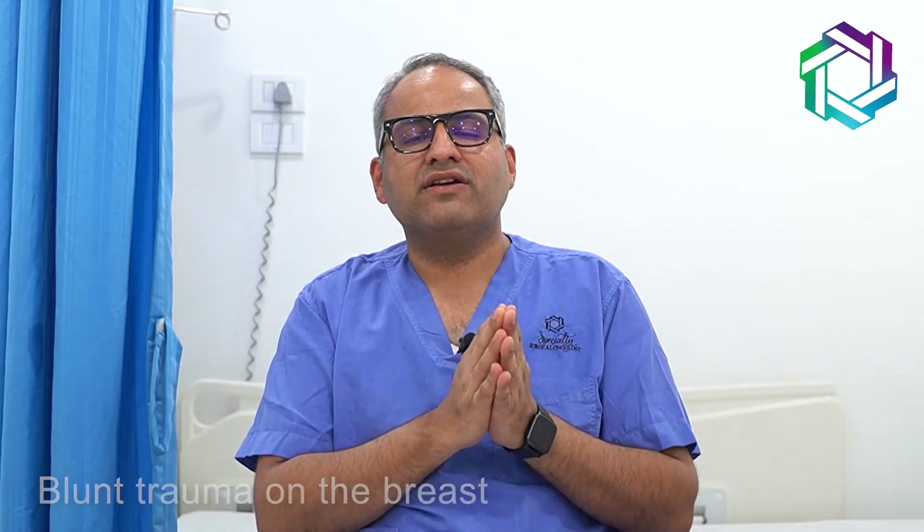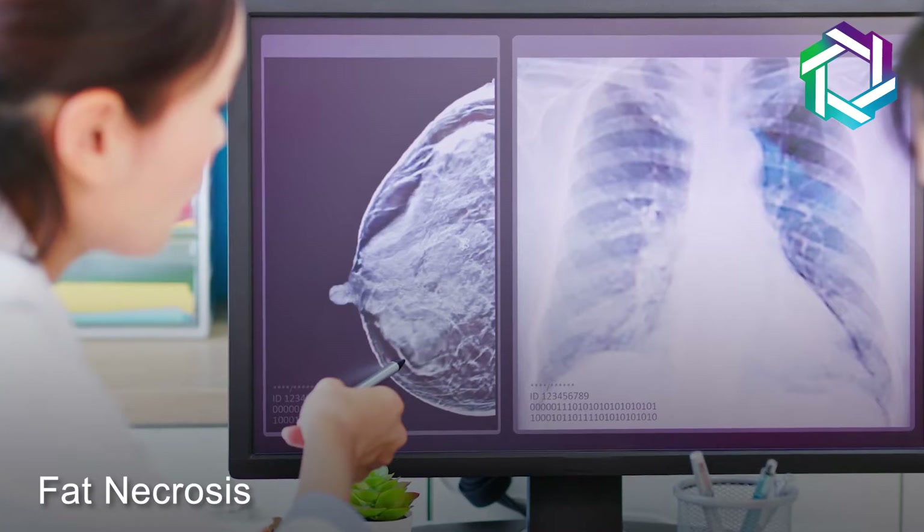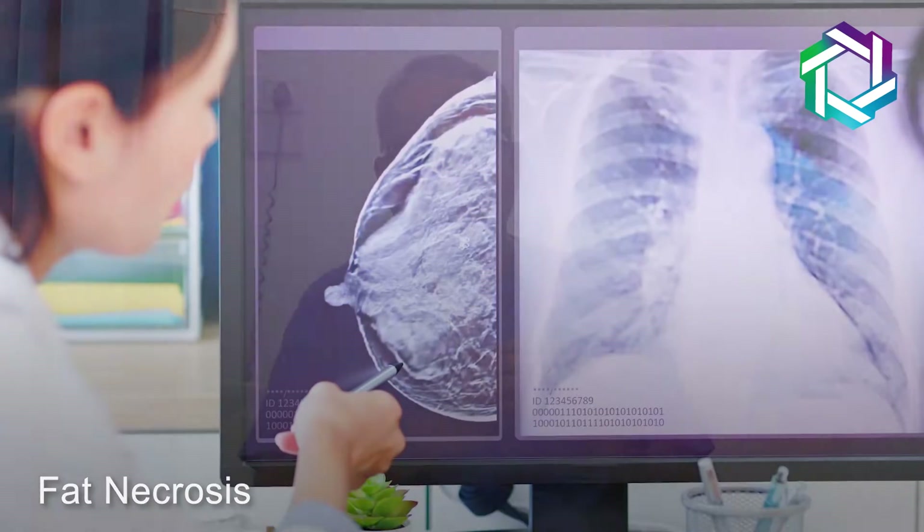The differentiating factors include a good history. The clinician can extract a good history from the patient — the lady might say that around three to four months back she had some blunt trauma on her breast, like a fall, or while driving she had a small accident, resulting in fat necrosis presenting as a breast lump.